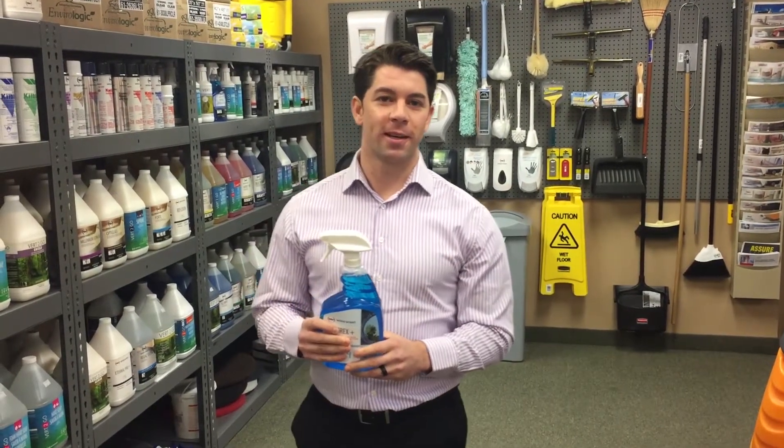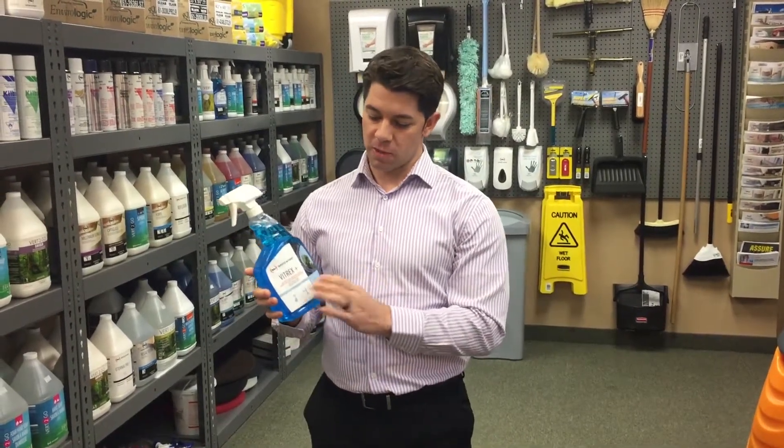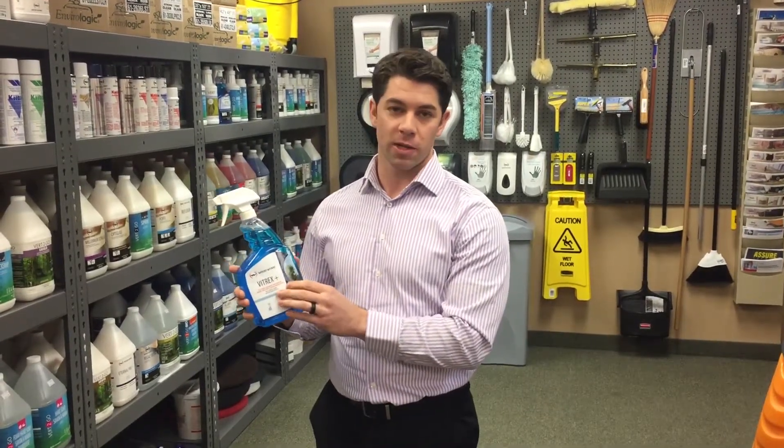Hey everyone, my name is Brock Boyle and I'm a National Account Manager here with Woodwine. Today I want to talk about our new product Vtrex Plus. It's been reformulated from our original product Vtrex.